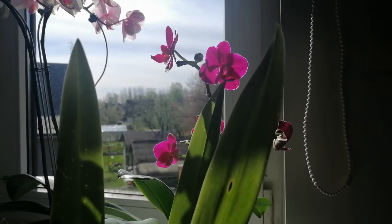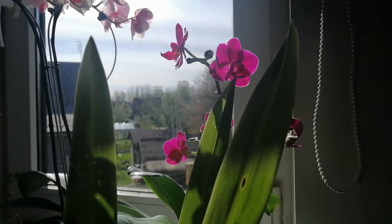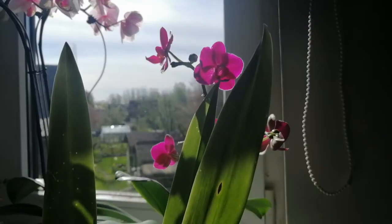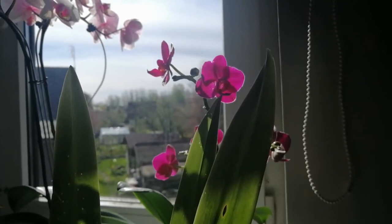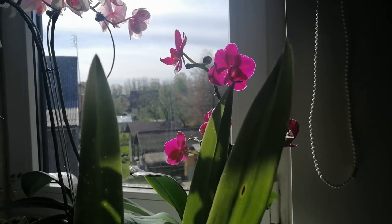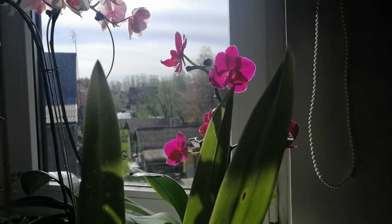Good morning, orchid addicts of all various colours and shapes, and welcome back to the lion's garden. In today's video I want to show you my orchid collection updates for the month of May. We have a couple of very interesting things going on right now, and this video is not going to be extremely long as it usually tends to turn out to be.